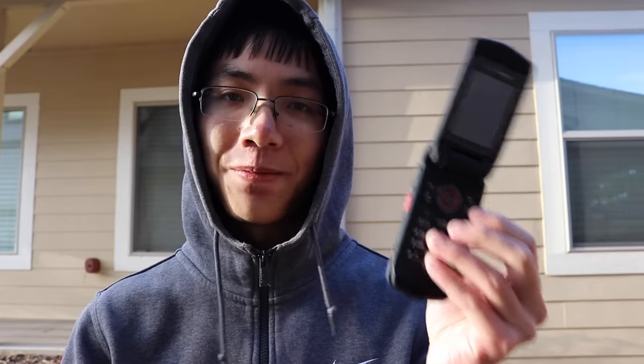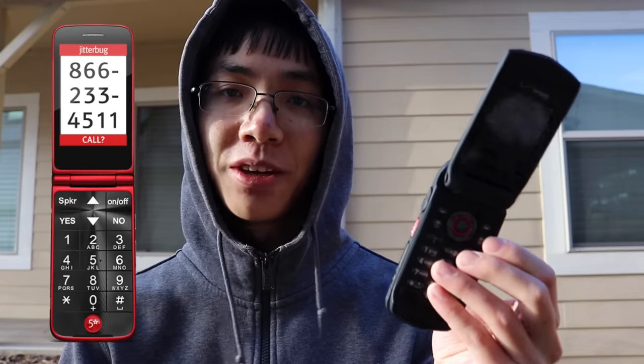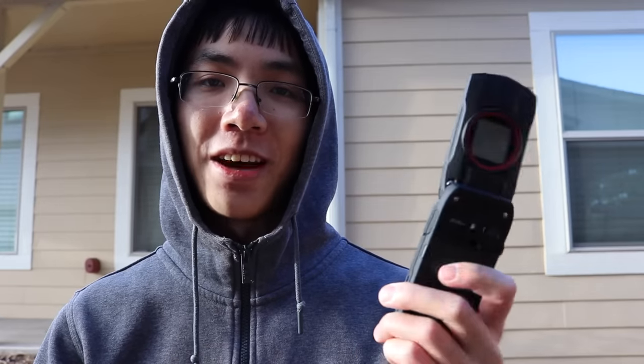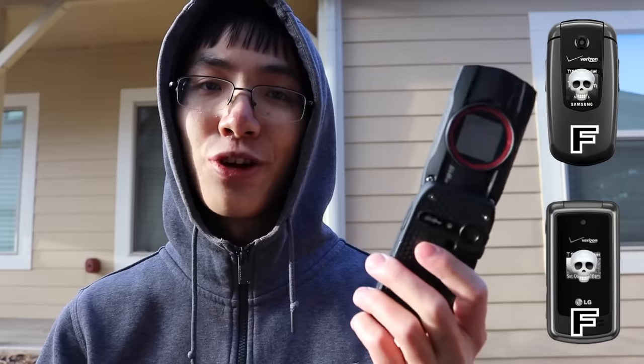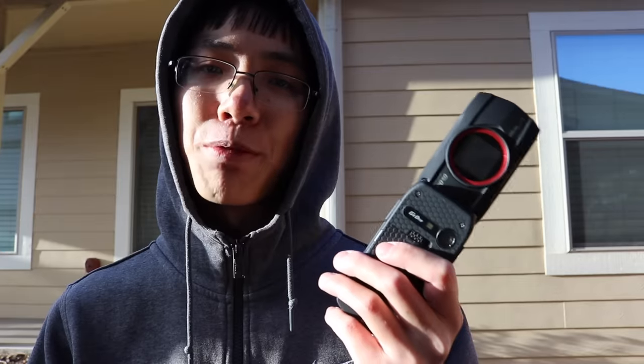Man, for a flip phone in 2010, this has too many features — unlike flip phones today. But back then, if I had gotten this phone, I probably would have been bored with it, because I guarantee my parents would have not paid extra for all those cool internet features. I probably should have had this tough phone back then, because when I was in middle school I went through two normal flip phones. I was a problematic kid. I'm so glad I changed. So let's see if I can break this flip phone now.